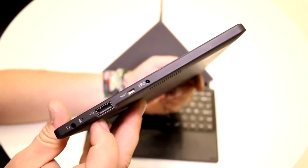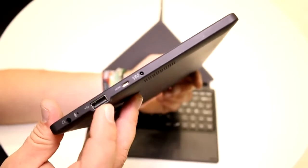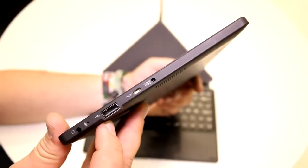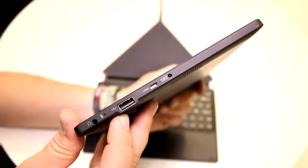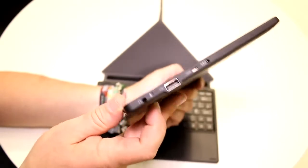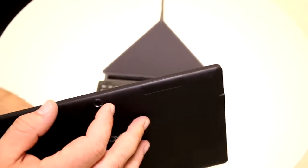And this is a full-sized USB 2.0 port, so you can connect external hard drives or USB flash sticks and pretty much any other USB device without using an adapter. Down here we have a small mic integrated, and this is the headset jack, 3.5mm. There's pretty much nothing on the top.